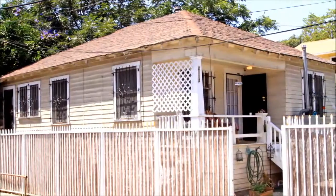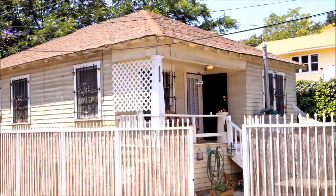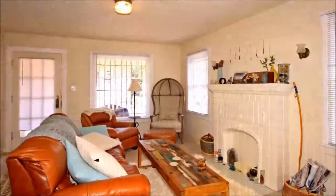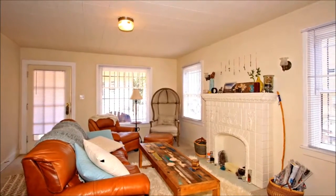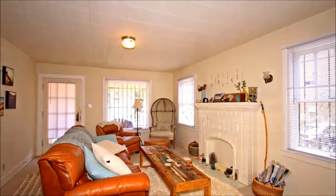Surrounded by a fenced-in yard, the exterior provides a serene setting that can be enjoyed while relaxing on the covered porch sipping a refreshing glass of iced tea. While inside this particular unit, the living area provides a comfy spot to unwind after a day spent out in the world.